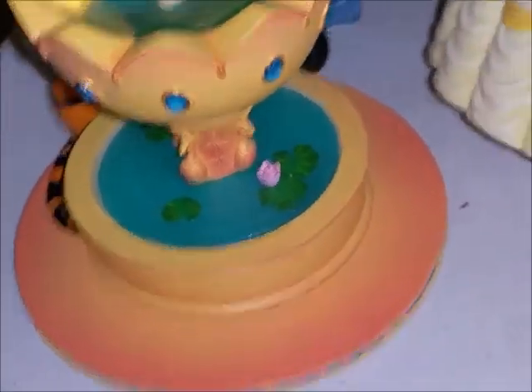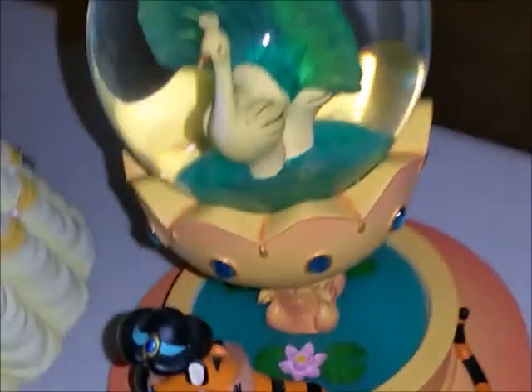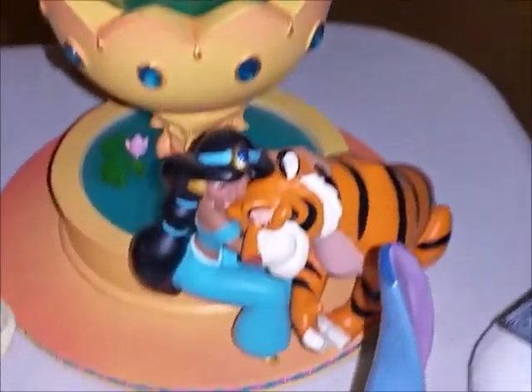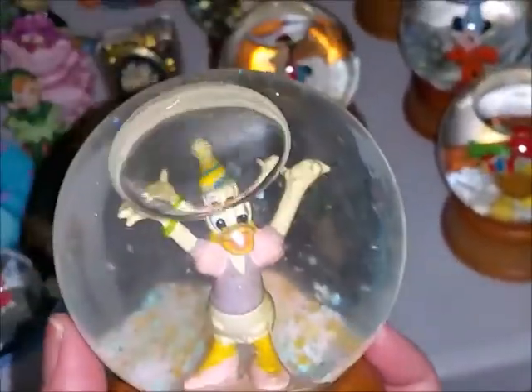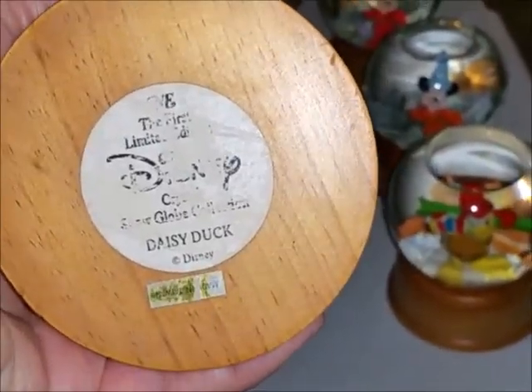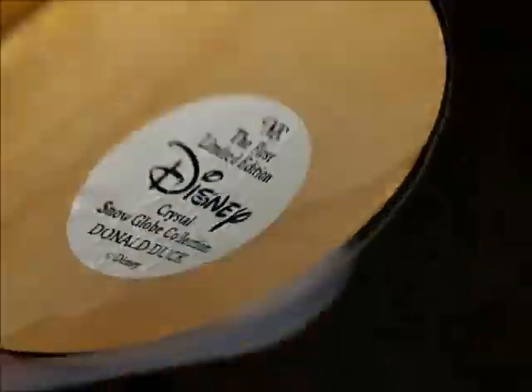My Princess Jasmine snow globe was given to me for Christmas. Sometimes they would get them at the Disney Store, and there was also a store in the mall that used to sell a lot of Disney stuff — that store doesn't exist anymore. These next ones we just got about a month ago at an auction — I think we paid $15 or $20 for all of them. They look vintage. This one is Daisy Duck.